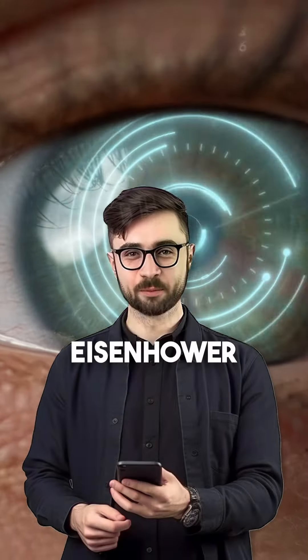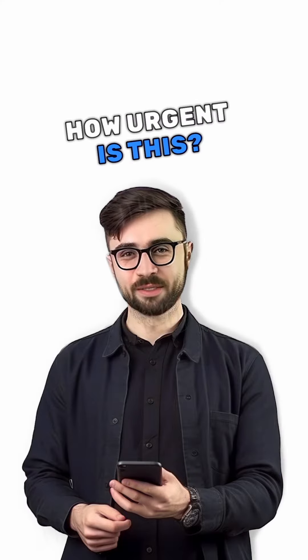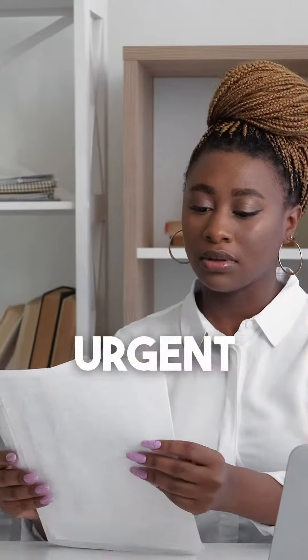Second, the Eisenhower Matrix. Look at each individual task and ask yourself two questions: how urgent is this, and how important is this? If it's urgent and important, do it now. If it's not urgent but important, decide to schedule a time for it later.